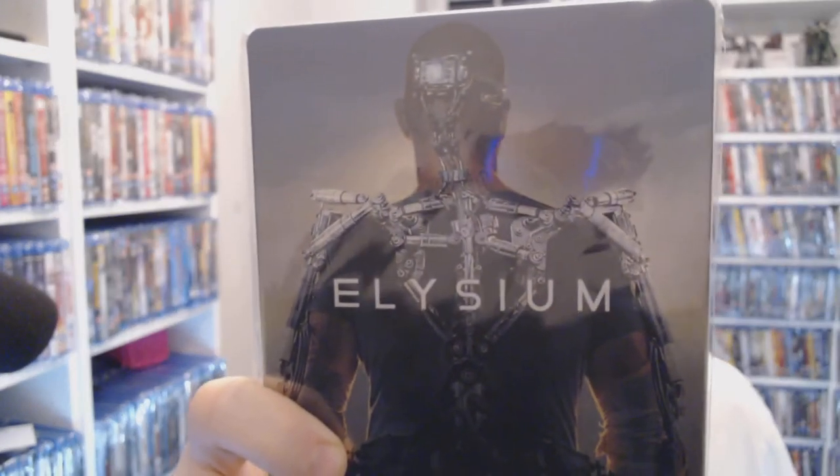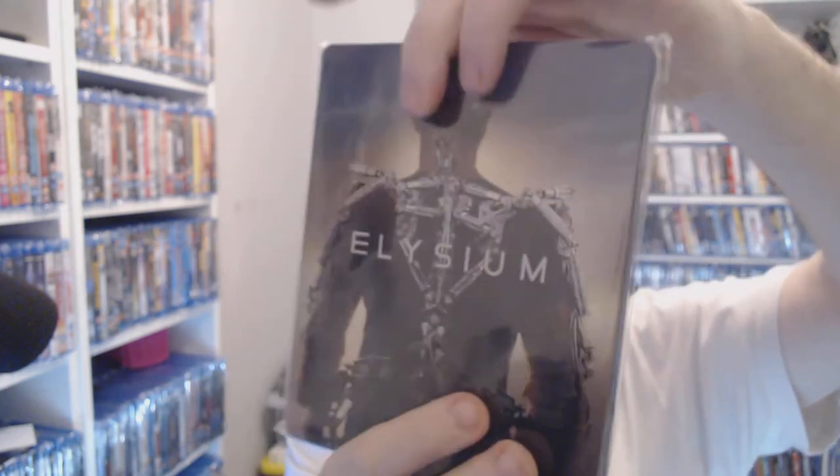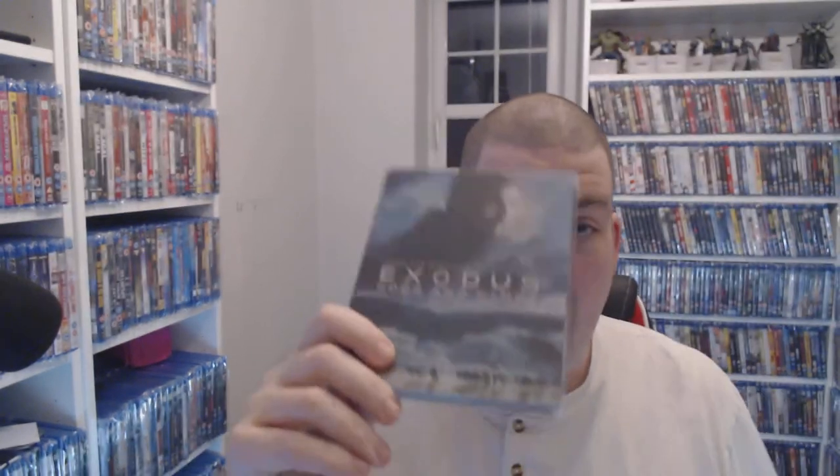Next we have Elysium. I can't remember where I picked this up — I think I got it in a charity shop for a couple of pounds. You're looking at three quid at CEX right now. I do enjoy this film, a bit weird, but definitely worth a look if you haven't seen it.